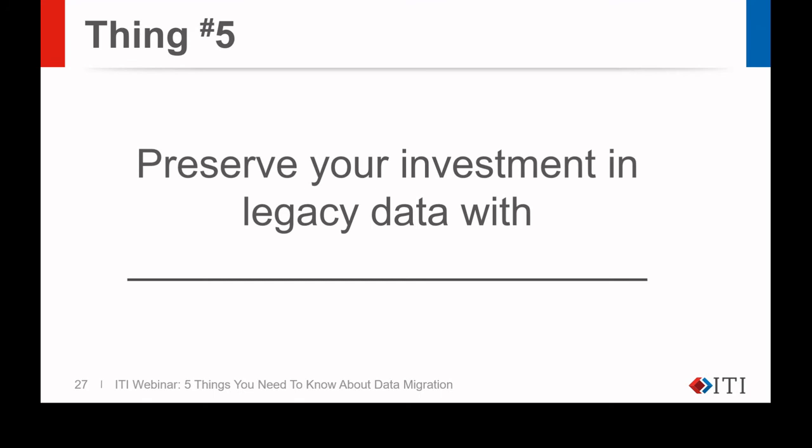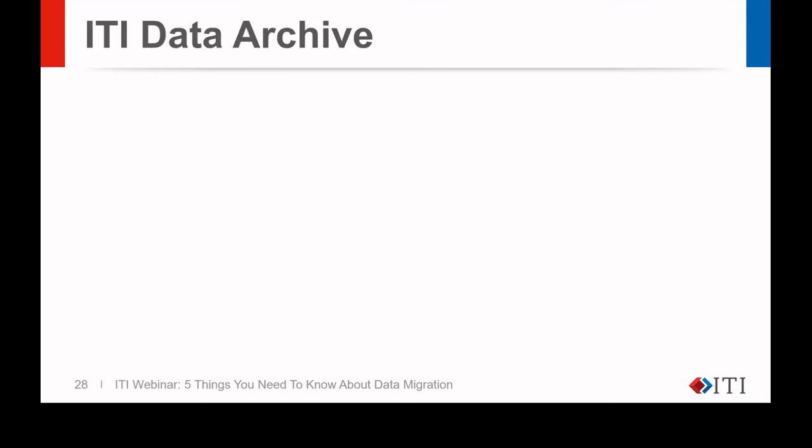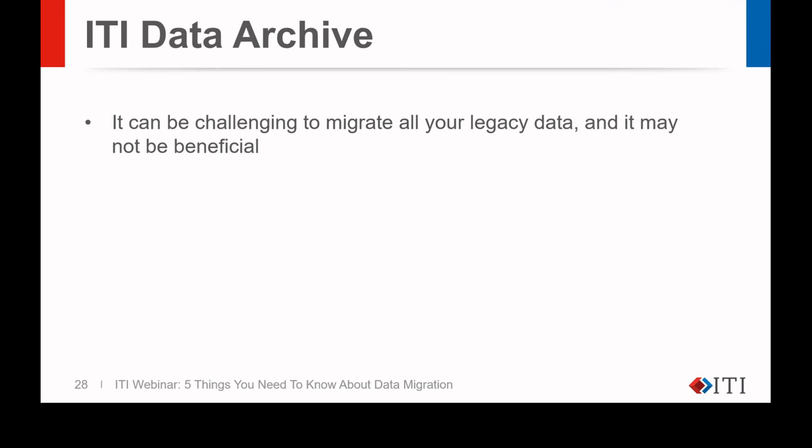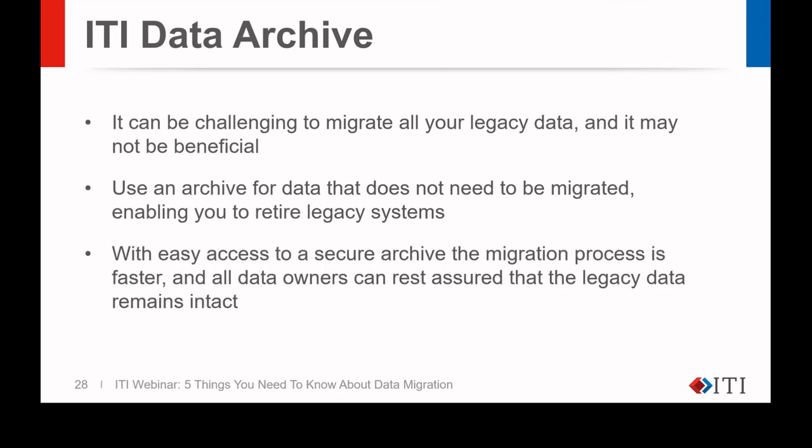This brings us to thing number five. What if you don't want to move all of your legacy data into the new system? What if you want only, for example, the current revisions? What do you do with your legacy data? Thing number five: preserve your investment in legacy data with a long-term relational archive. You may be tempted to migrate everything from the legacy systems, but it's not always practical or necessary to drag along old unused data into a new environment. Use an archive for data that does not need to be migrated, enabling you to retire legacy systems. With easy access to a secure archive, the migration process is faster, and all data owners can rest assured that the legacy data remains intact.